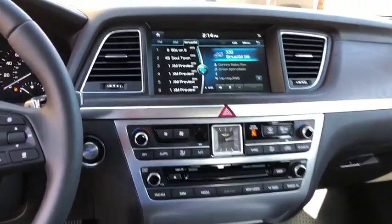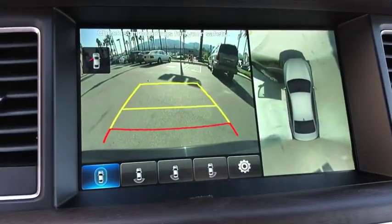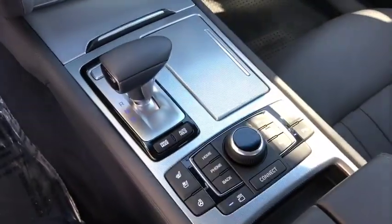CD player, trip computer, heated front seat, power windows, compass, overhead console, tachometer, remote keyless entry.